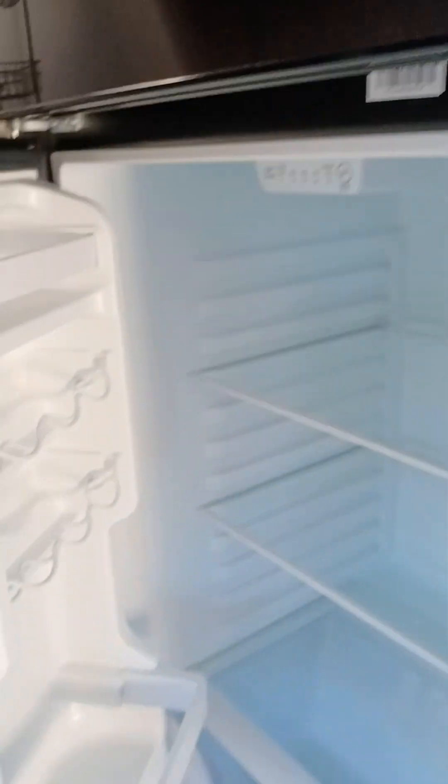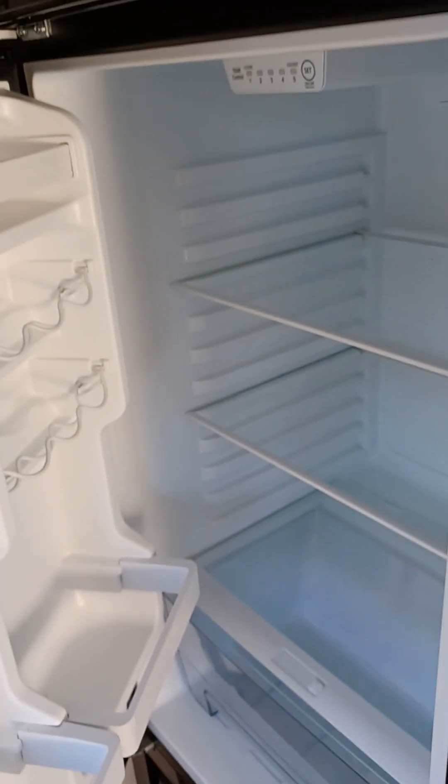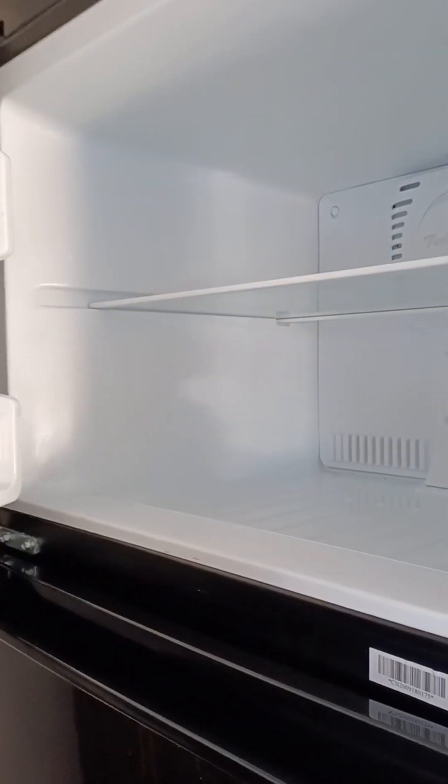These 12-volt refrigerators are a lot bigger than the standard RV fridges — ten cubic feet. Much larger.